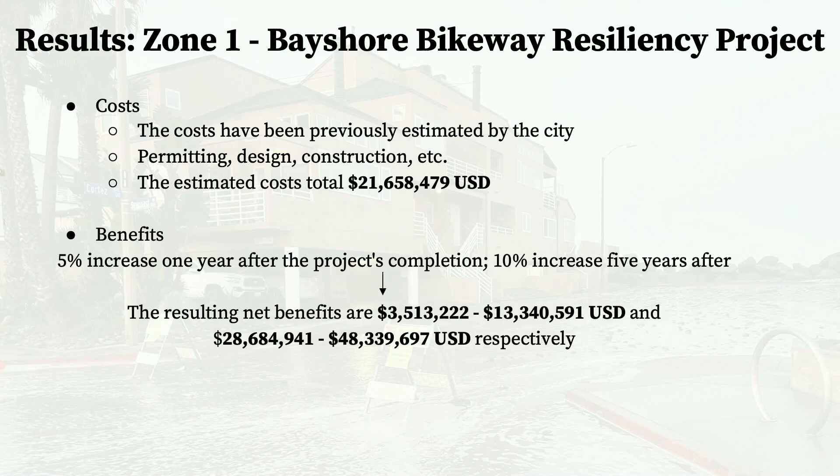The benefits are quantified by the potential increase in housing value of the homes that the levee will protect from potential flooding. A 2023 study found that one year after an adaptation project's completion, property values rose by 5%, and five years after completion, property values rose by 10%. The housing stock value of protected homes was multiplied by these percentages, resulting in a net present value of about $3.5 million to $13.3 million one year after completion, and about $29 million to $48.3 million five years after completion.